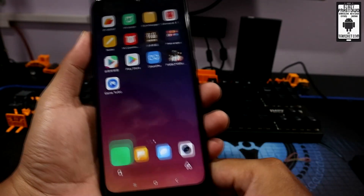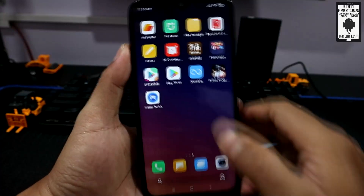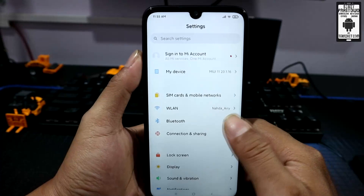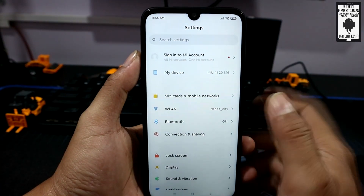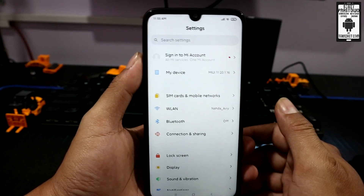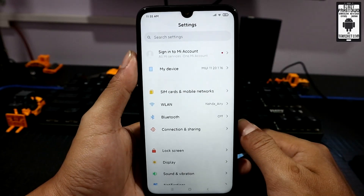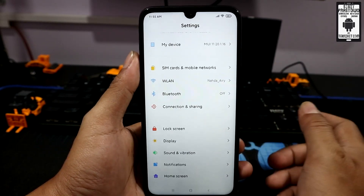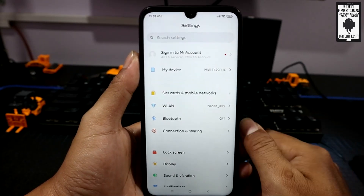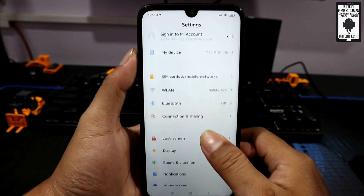Mungkin sekian dulu untuk informasi dari saya, tips kode rahasia yang ada di MIUI 11. Terutama yang MIUI 11 Android 10, karena ini saya coba di MIUI 11 Android 10 Redmi Note 7. Kalau untuk Android 9, kode yang menampilkan fps itu nggak bisa, mungkin cuma di Android 10 saja. Tapi untuk informasi baterai bisa dicek untuk semua device MIUI 11, Android 10, Android 9; kalau Android 8 belum tahu, silahkan cek saja sendiri.